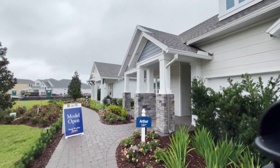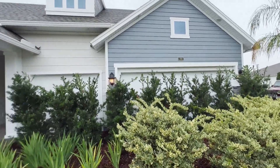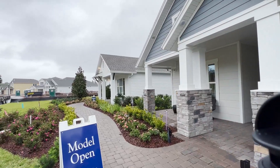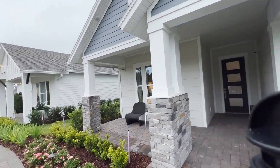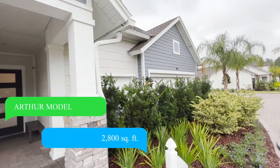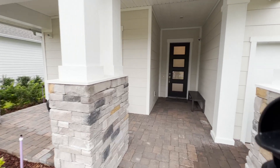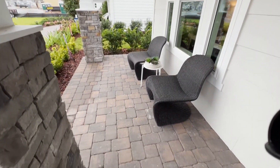This will be one of a couple videos of this model home called the Arthur Model by David Weekly. I just did a couple of videos of the Breitman Model, slightly smaller. This model is 2,800 square feet. It's got a three-car garage and we're going to walk in here and roll up our sleeves and give you a boots on the ground perspective.